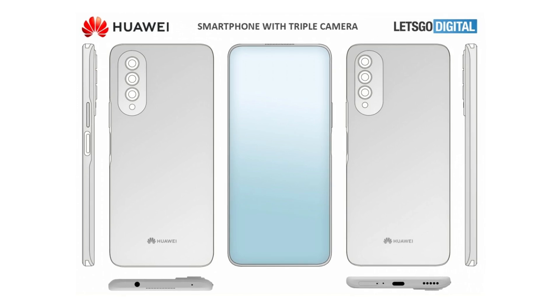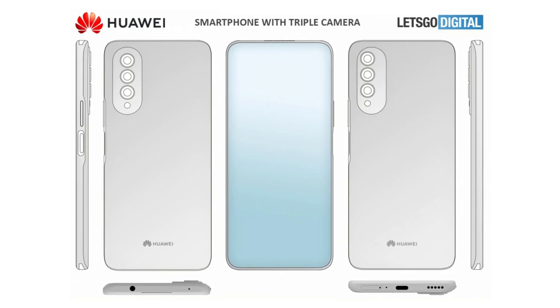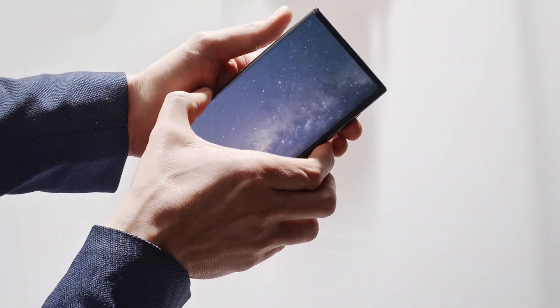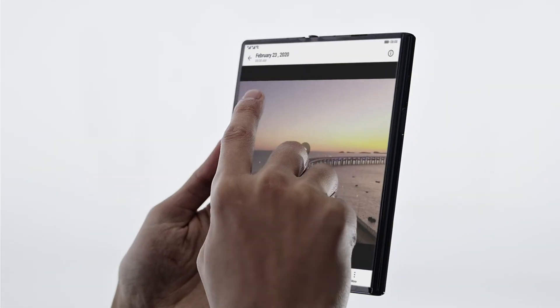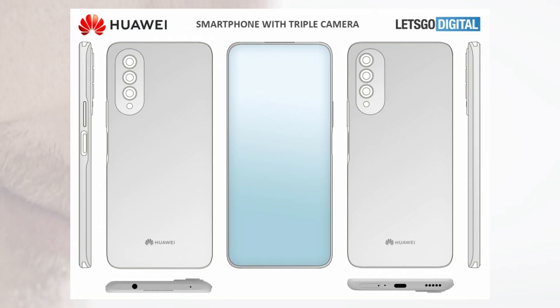It looks like Huawei may be preparing a phone with an under-display camera and an audio jack. The company patented a new smartphone design at China National Intellectual Property Administration. The official documents came with illustrations that were used by the folks over at Let's Go Digital to create renders of the phone. Several models are shown in this patent, though the differences between them are minimal — they mostly come down to slight differences in the positioning of the rear-facing cameras.